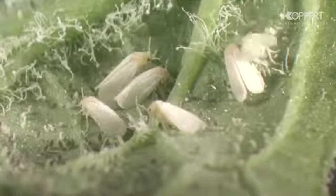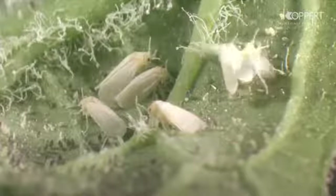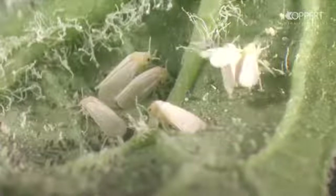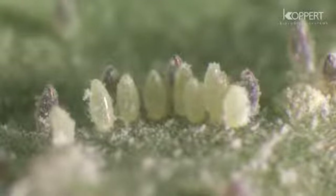The female lays her eggs on the underside of young leaves. If she has not yet mated, all the eggs will develop into males. The eggs have a white-yellowish color, are oblong-shaped, and are often deposited in circles.